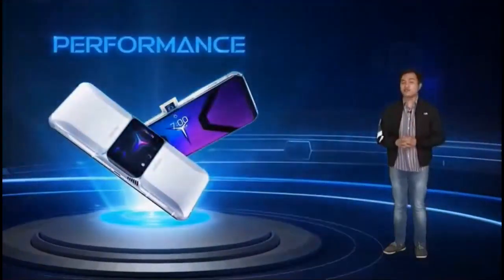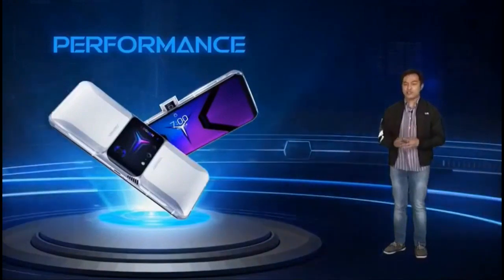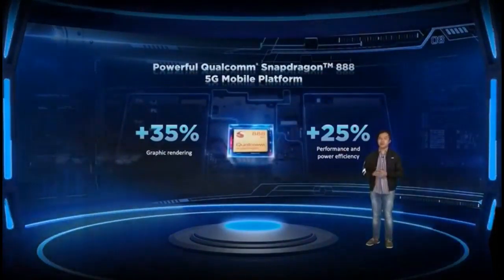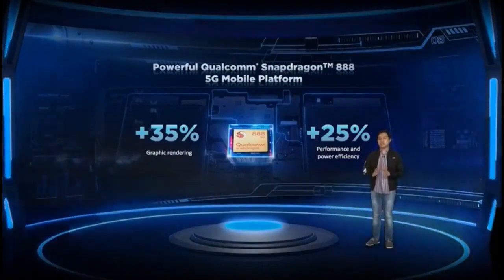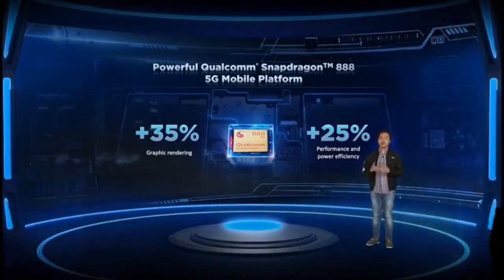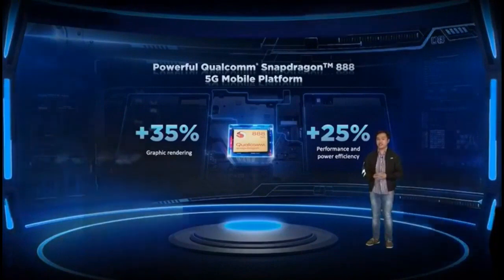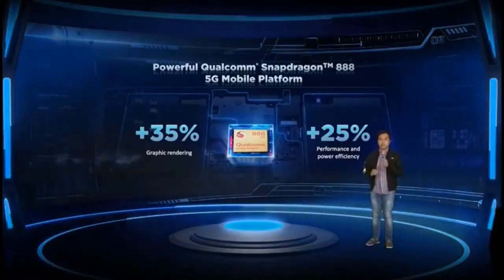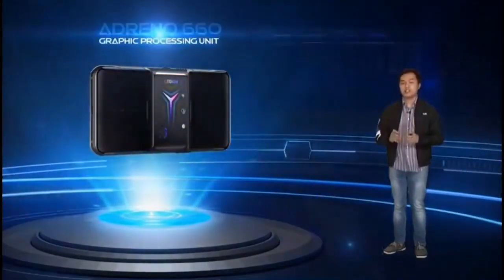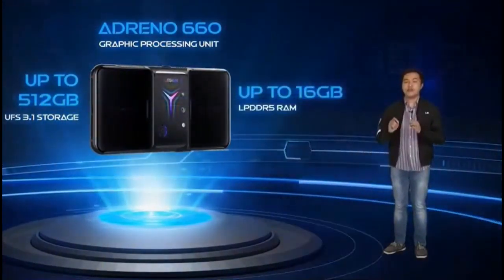Design is just part of our core improvements in the Legion Phone Duel 2. Another segment we improved is performance. Being a gaming flagship smartphone, the Legion Phone Duel 2 is equipped with the Snapdragon 888, the latest and greatest from Qualcomm, providing up to 35% graphics rendering improvement and up to 25% better performance and power efficiency, striking the perfect balance between peak performance and long battery life. It comes with the Adreno 660 GPU, up to 16GB of RAM, and up to 512GB of fast UFS 3.1 storage.